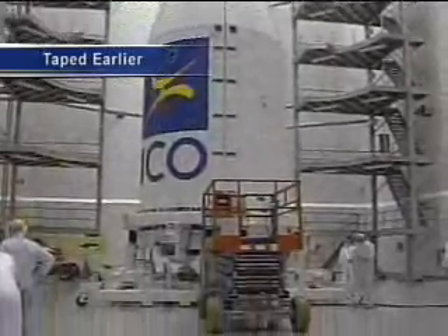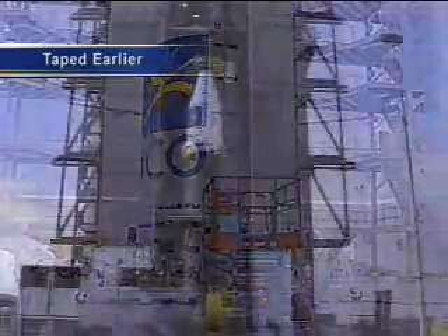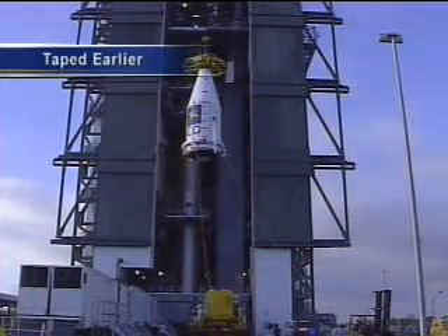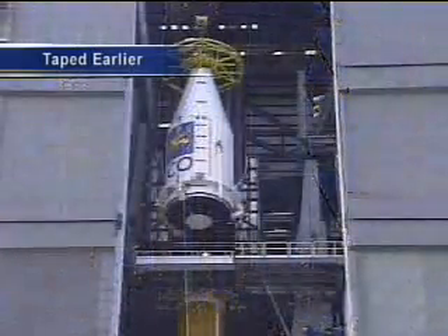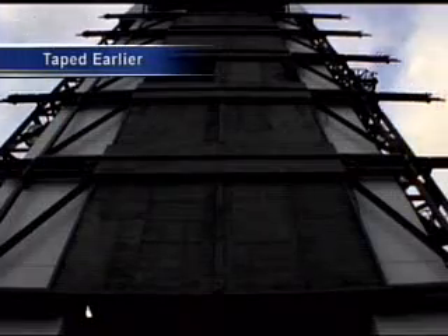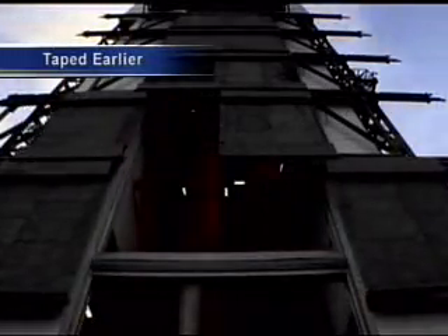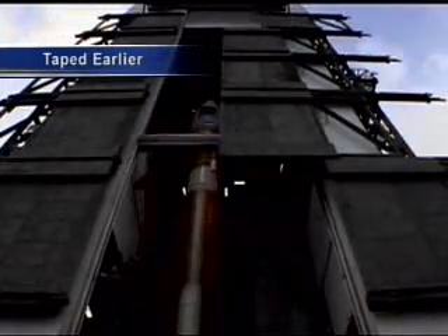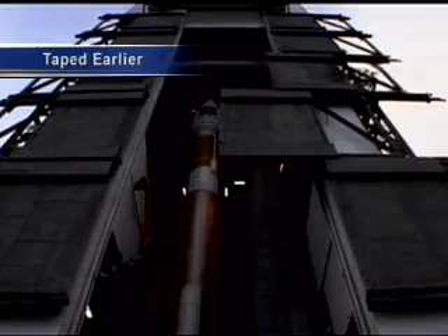The ICO G-1 satellite was delivered to Cape Canaveral on February 28th. On March 28th, the ICO G-1 spacecraft was encapsulated within the 4-meter diameter payload fairing, which you're seeing in the tape broadcast video here. The payload fairing was then mated to the Atlas V Booster on April 2nd at Complex 41.